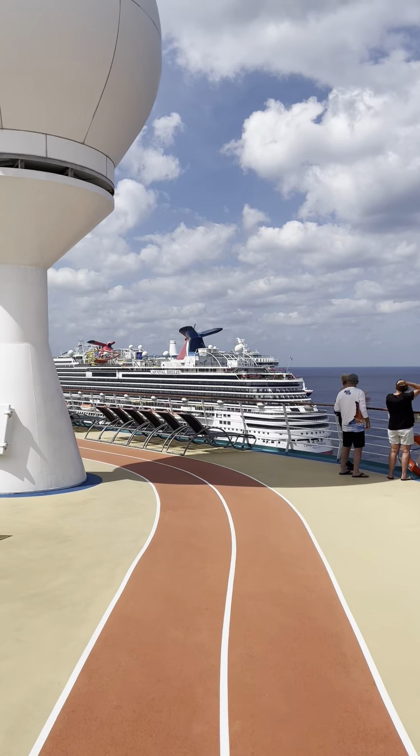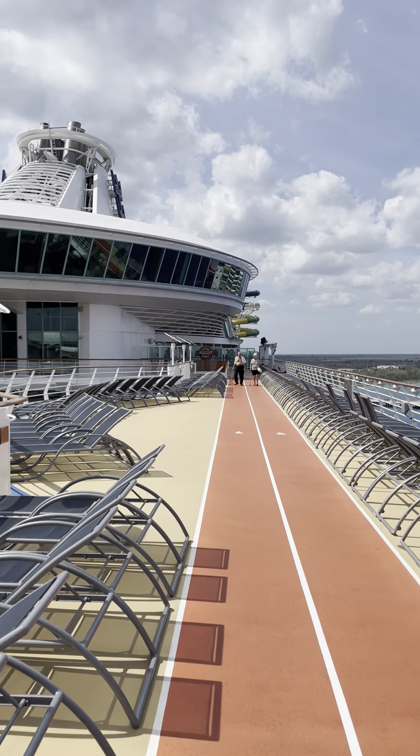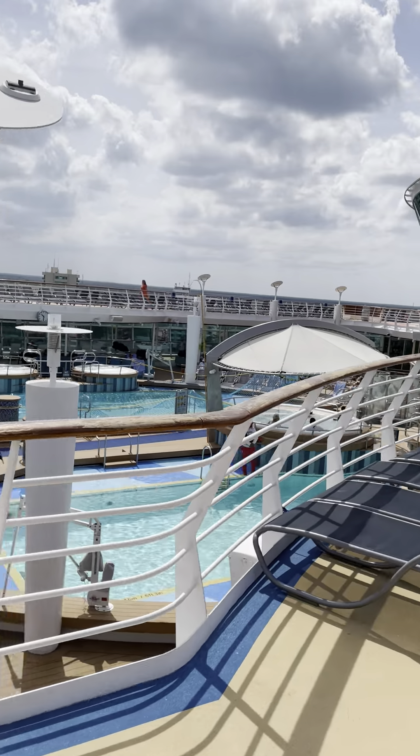On a port day this track is really nice, but on a sea day you need to get up early and come around here because it will get busy with people sunbathing. As we come around you'll see the main pool area again.